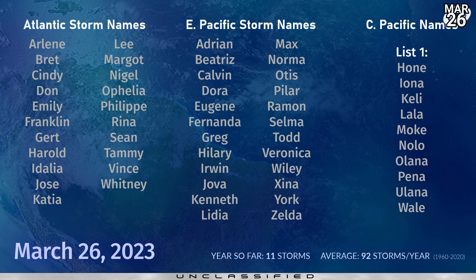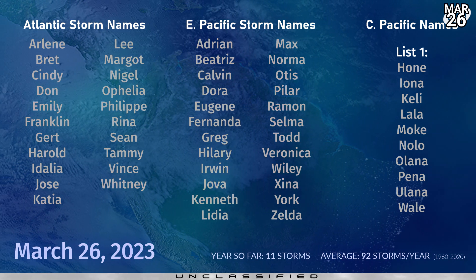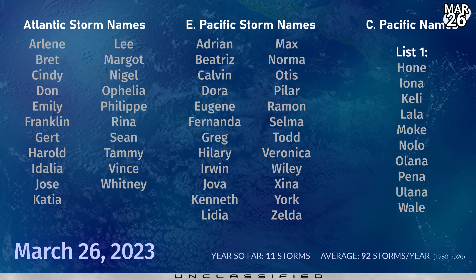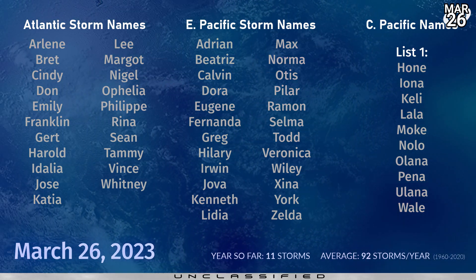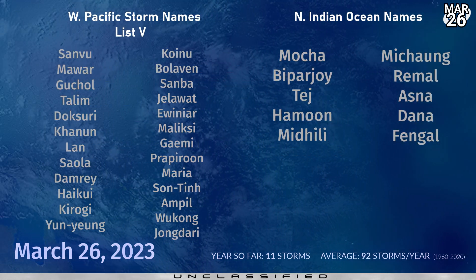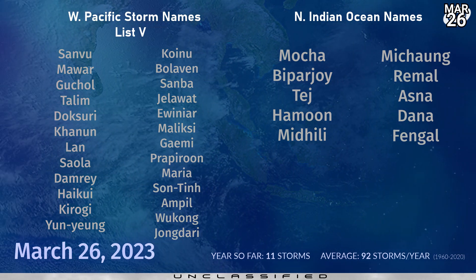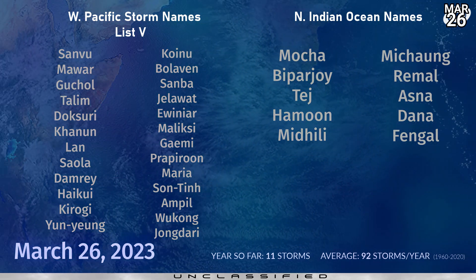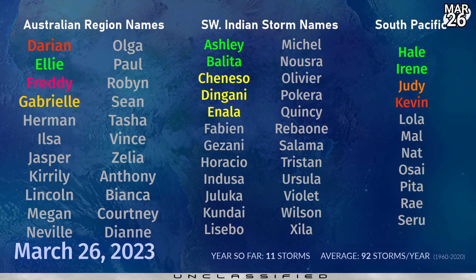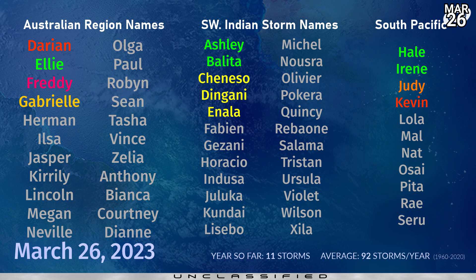Back to this year and the upcoming Northern Hemisphere seasons: we'll start with Arlene in the Atlantic, Adrian in the Eastern Pacific, and Hone in the Central Pacific still. We are unclassified right now with no systems expected to form, having seen 11 storms so far this year. Sandvu is next in the Western Pacific, and Mocha is next in the North Indian Ocean. In the Southern Hemisphere, we still have the potential for more tropical cyclones — Herman in the Australian region, Fabienne in the Southwest Indian Ocean, and Lola in the South Pacific.